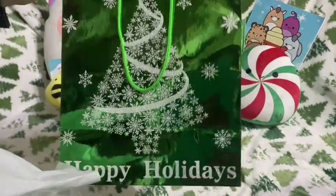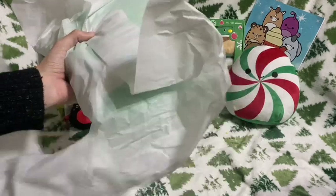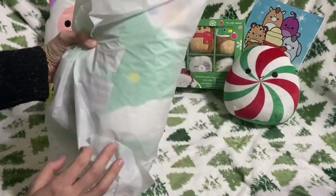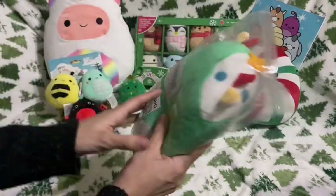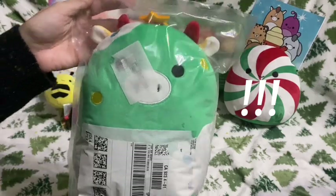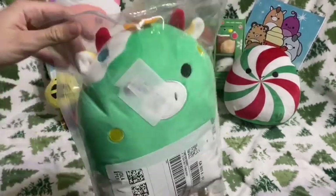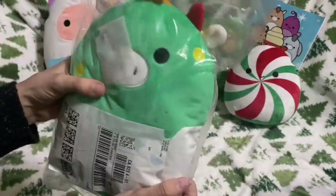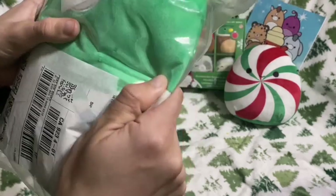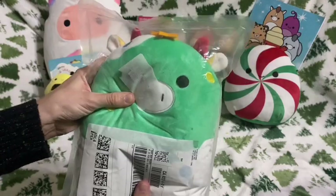Okay, so you can kind of see it — let me move the bag out of the way. I thought it was really pretty. So it is a Christmas tree cow, and this is the bag it came in. It's not even a regular mailer — there's no protection, you can see right through the package, and it looks like there's even some damage on it.